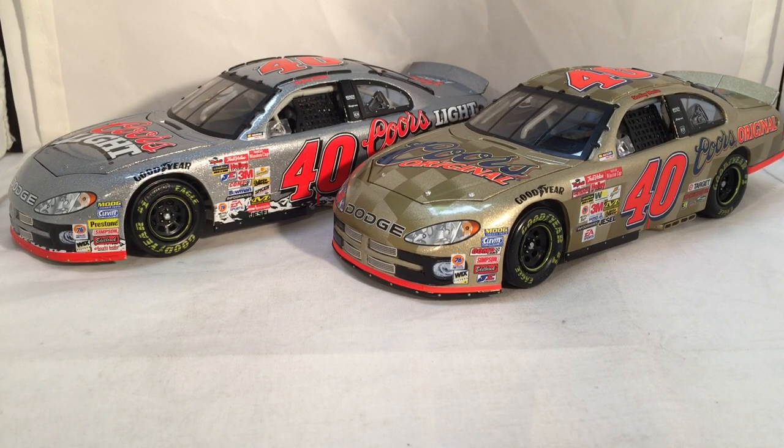If you want these die-casts, they are not too hard to find but they're not cheap. These being iconic cars, especially the silver bullet, you're not going to get these in the five dollar clearance bin. But as you can see, they did make a lot of them so they're not too hard to find.